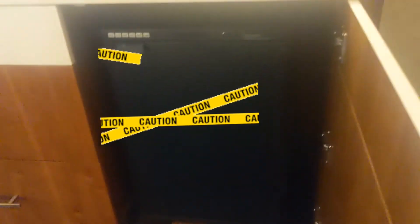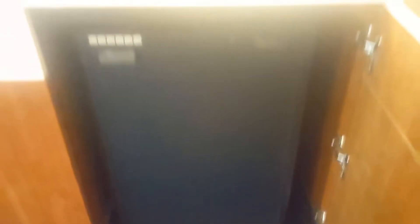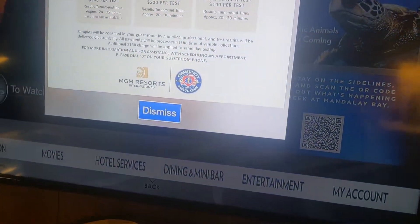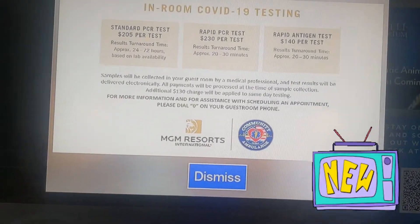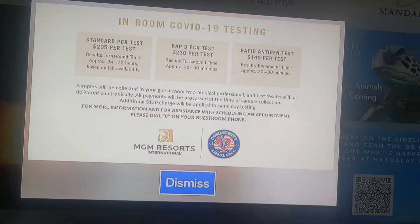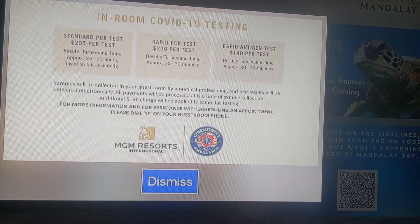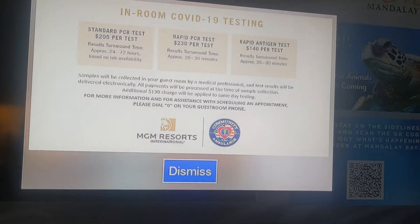Shout out to my brother Jay Fawz — I think I still owe him a bag of Cheez-Its from my previous hotel stay, so we're not even going to open that minibar. An ice bucket, a couple of wine glasses. We just turned the TV on and they apparently have in-room COVID testing — $205 per test, and you get your results in 24 to 72 hours. A medical professional comes in the room and does the test for you. For those flying international who still need COVID tests to board international flights, you can get it right here in-room.